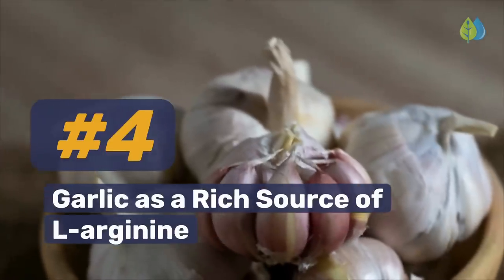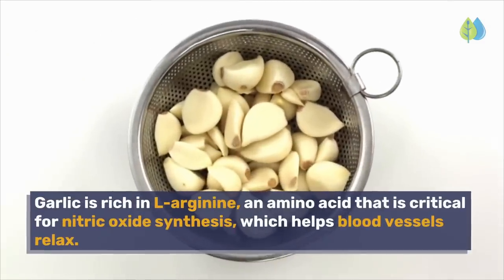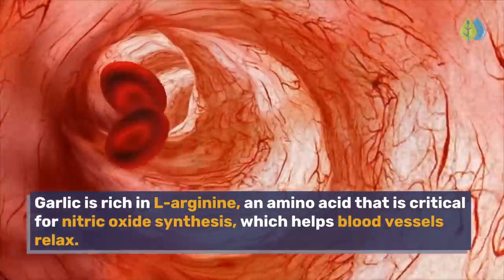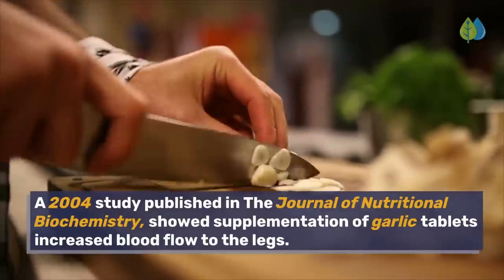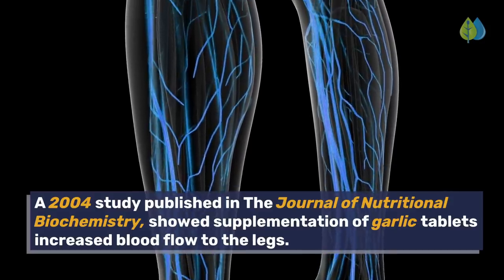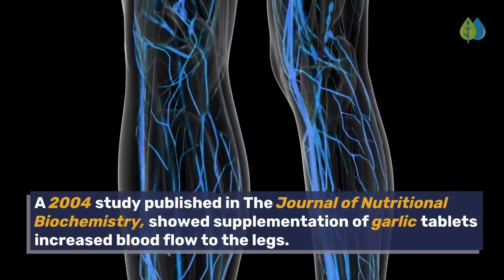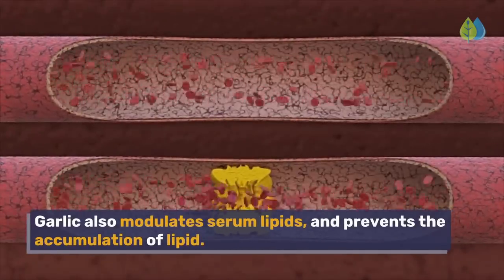Number 4: Garlic is a rich source of L-Arginine. Garlic is rich in L-Arginine, an amino acid that is critical for nitric oxide synthesis, which helps blood vessels relax. A 2004 study published in the Journal of Nutritional Biochemistry showed that supplementation of garlic tablets increased blood flow to the legs. Garlic also modulates serum lipids and prevents the accumulation of lipid.